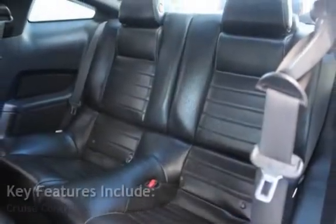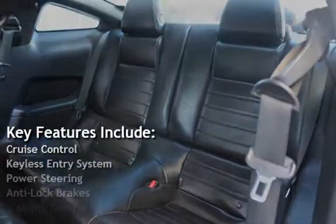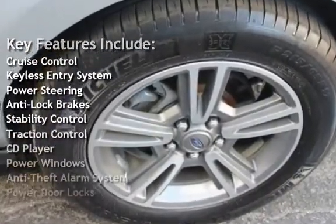Key features include cruise control, keyless entry, power steering, anti-lock brakes, and stability control.